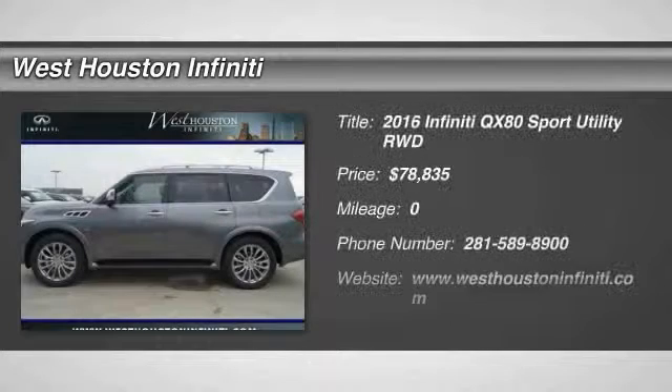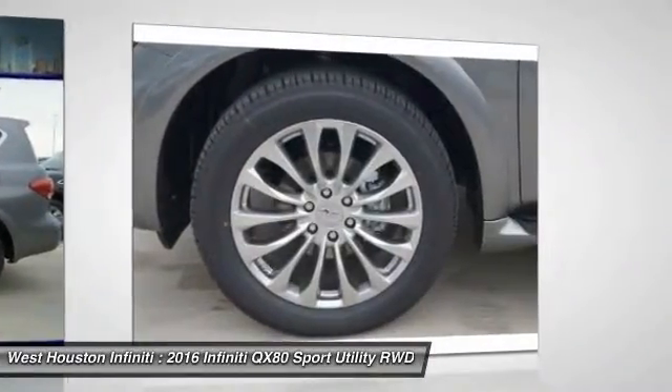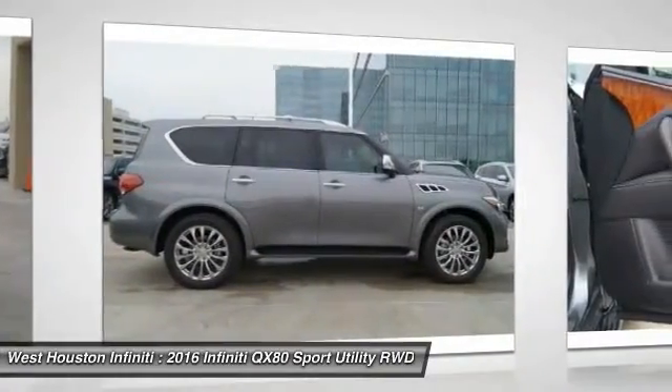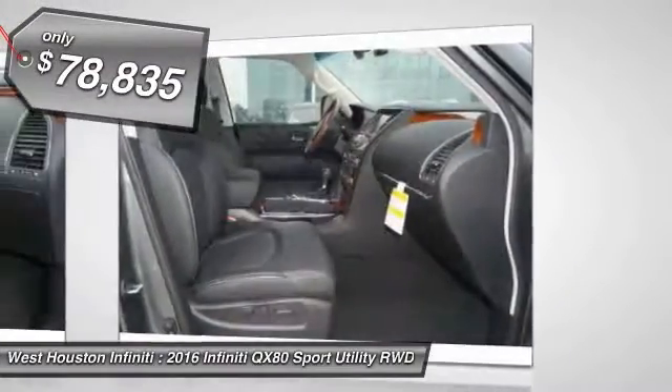2016 Infiniti QX80. If you are in the market for a full-size luxury SUV with all the latest technology to make driving easier, look no further than the Infiniti QX80. It packs a strong engine, excellent manners, and a well-equipped cabin. The QX80 is the most fuel-efficient of its kind and is priced below $80,000.